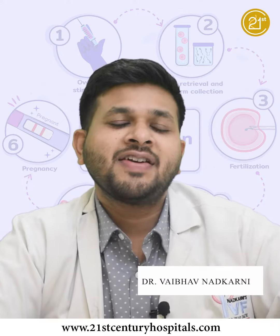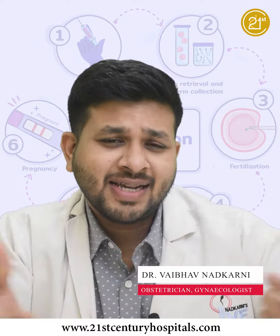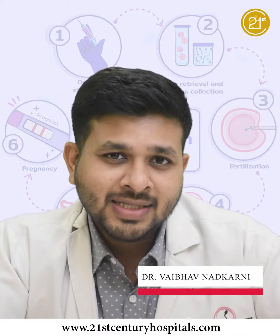Hello friends, I am Dr. Vaiboran Akroni. I am going to talk to you about IVF steps. Many people ask what steps are in IVF, so we will talk about it.